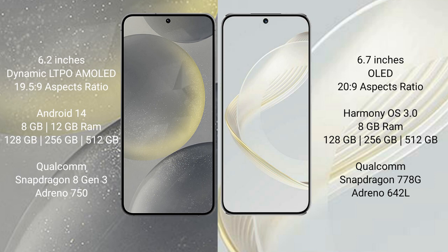Samsung Galaxy S24 runs on the Android 14 operating system. Huawei Nova 11 runs on the HarmonyOS operating system.